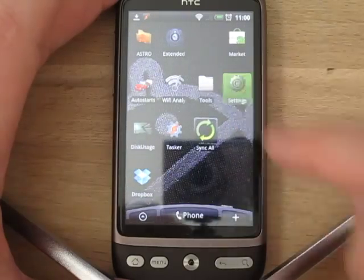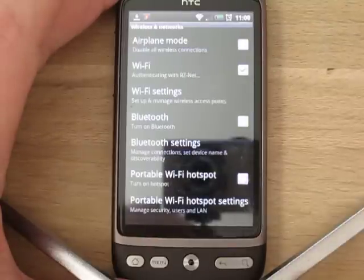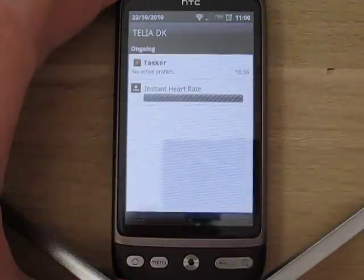Let's go to Settings and take a look. This is the reason for the bug on my HTC Desire. It says 'Authenticating' with the name of my Wi-Fi access point, and it's stuck there. Nothing will happen. If I go back to the download, the download hasn't started.